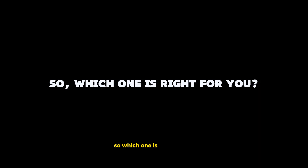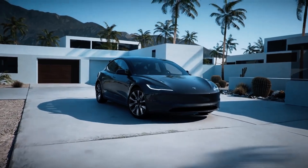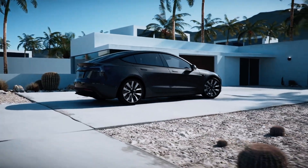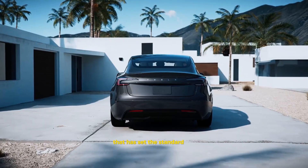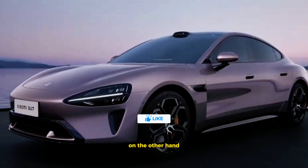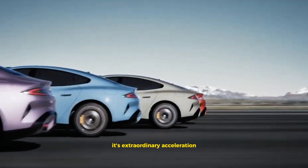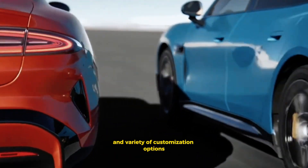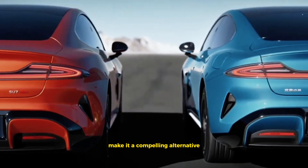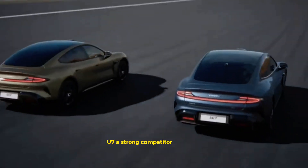So which one is right for you? The Tesla Model 3 is a fantastic choice with its proven track record, extensive features, and outstanding performance — a reliable, high-tech car that has set the standard for electric vehicles. On the other hand, the Xiaomi Su7 is a fresh and exciting contender. Its extraordinary acceleration, smart cabin technology, and variety of customization options make it a compelling alternative. Xiaomi's innovative approach and impressive performance specs make the Su7 a strong competitor in the EV market.